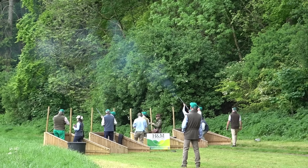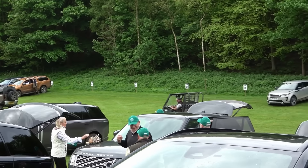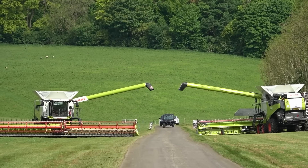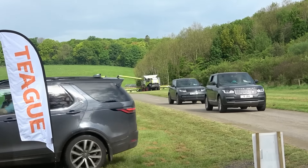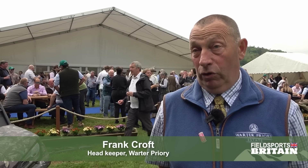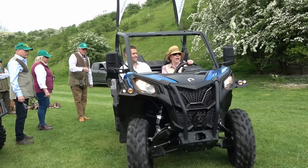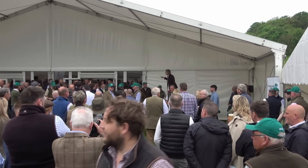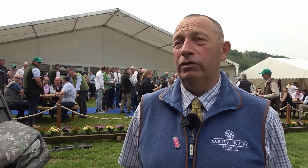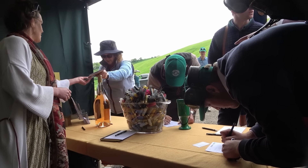Warter Priory is one of the most exciting and sumptuous shoots in the country. Shooting here is usually an autumn and winter sport, but on this summer's day, as they do once a year, its regular guns and their friends have come back to give back. It's the annual Warter Priory charity shoot. We have 60 teams of four tomorrow plus loaders, and today we've had 54 teams of eight people. There are over 1,200 - nearly 1,400 people over the three days.